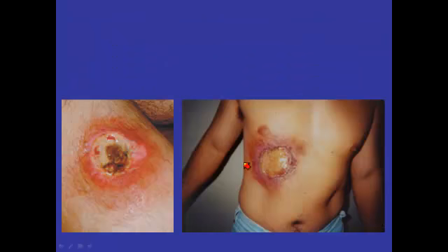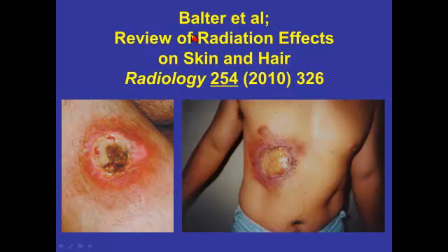If you're interested in the topic of radiation burns, Steve Balter and his colleagues have an excellent review article entitled 'Review of Radiation Effects on Skin and Hair,' published in Radiology about seven years ago — 2010, volume 254, page 326. That is the definitive article.